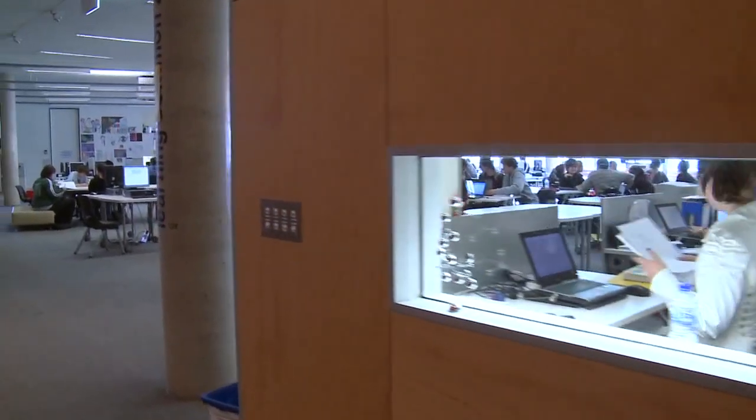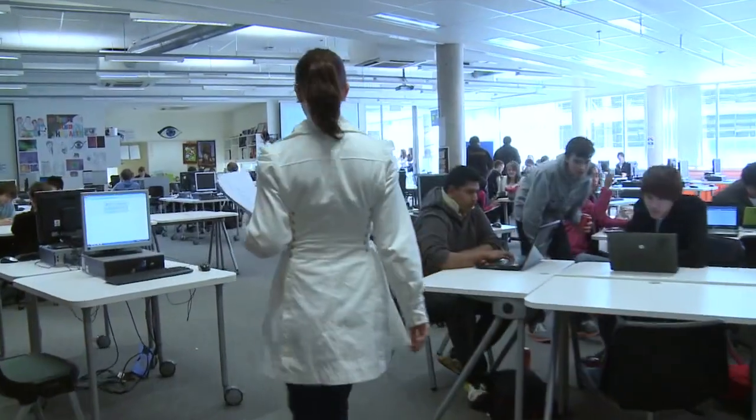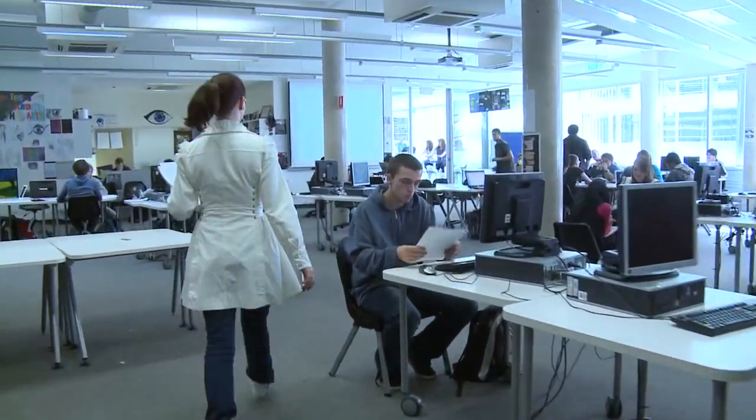All their desks are open. You go to most schools and teachers' offices and desks will be closed behind doors. It's a good change, I think.